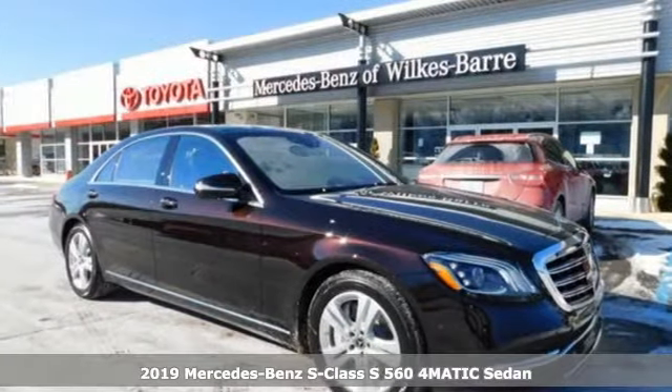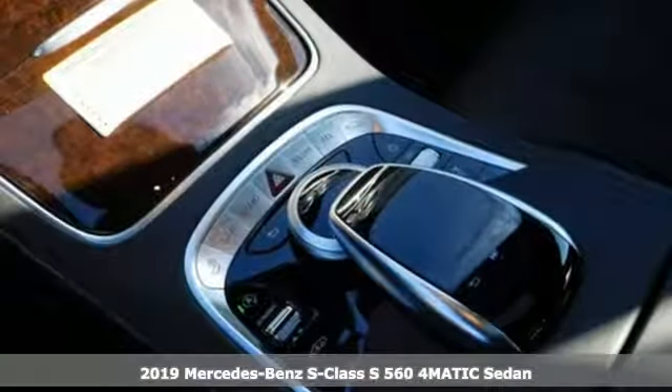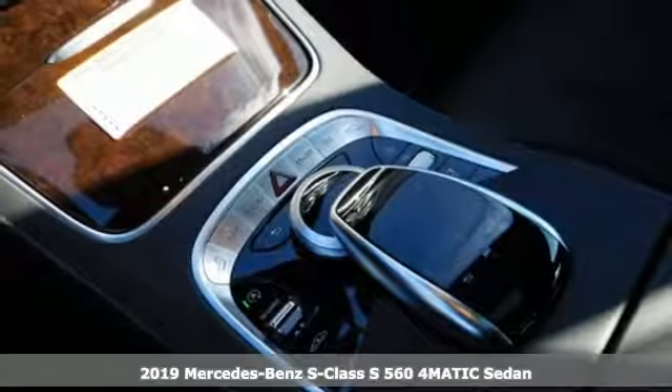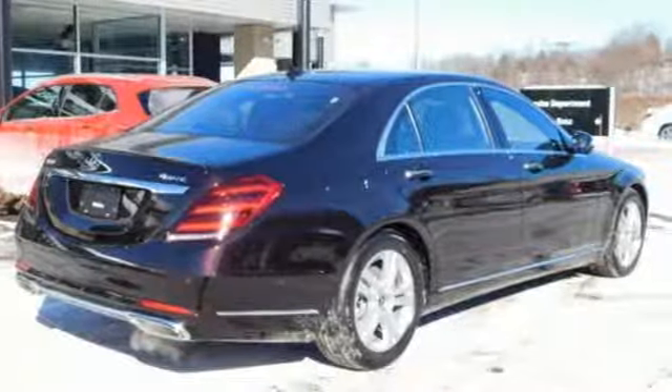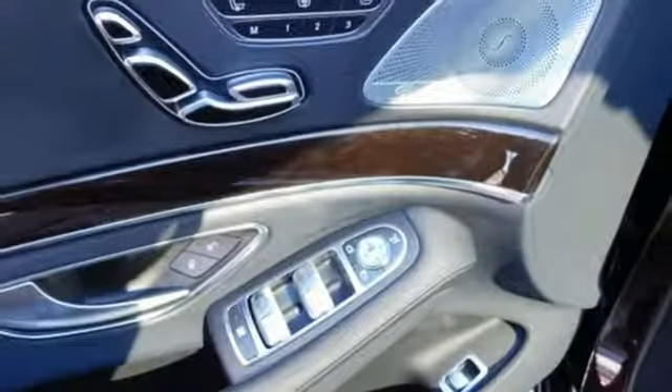Here's a new 2019 Mercedes-Benz S-Class. This S-Class is powerful and attentive, a considerate luxury vehicle that's built to do more for you. It's equipped for all your driving needs and wants.